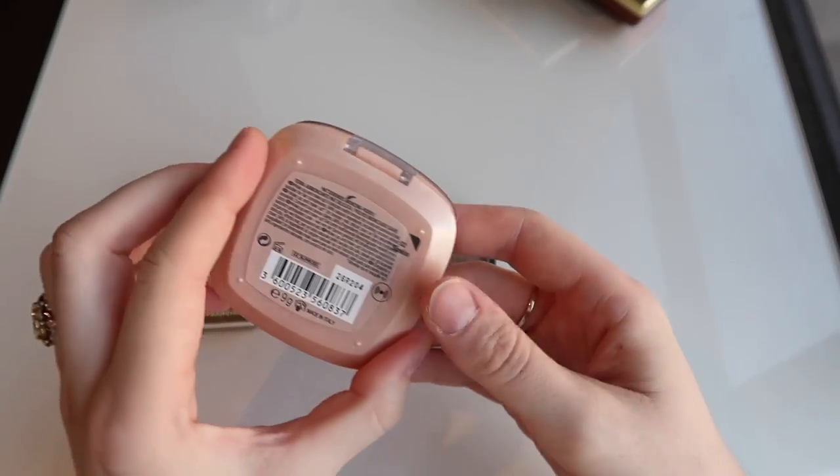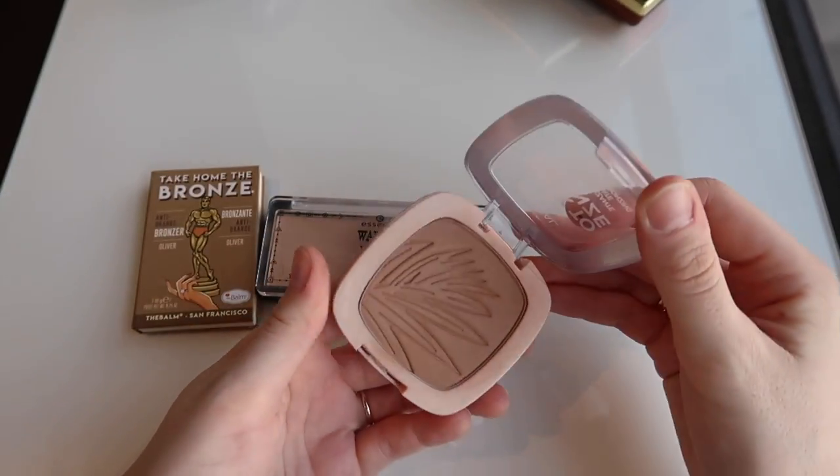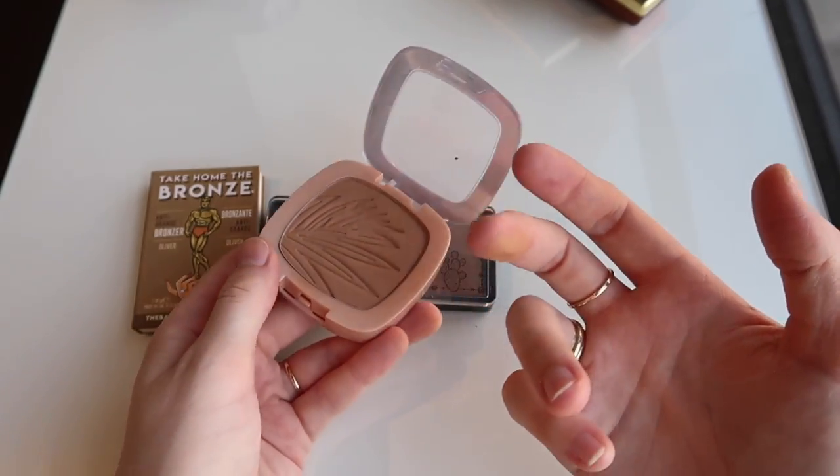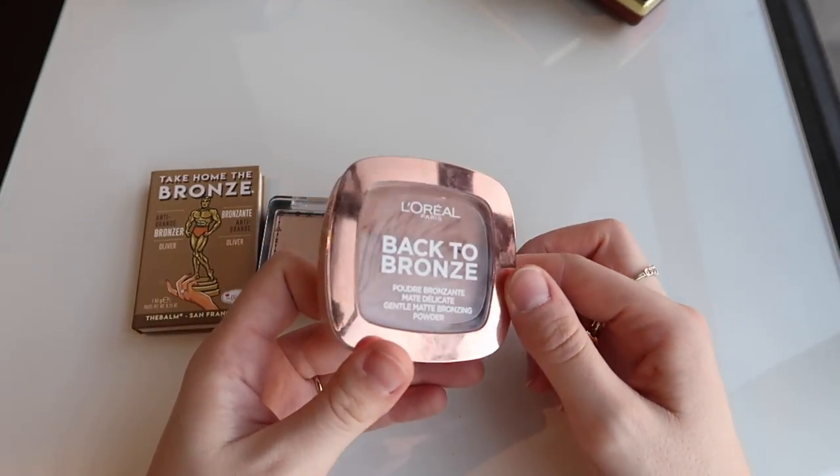I'm gonna get rid of this L'Oreal Back to Bronze in shade 2 Sun Kiss. I think it's a little bit too warm for me, and it's a matte bronzer from memory. Just wasn't a huge fan of it — it was perfectly fine but nothing I would write home about.